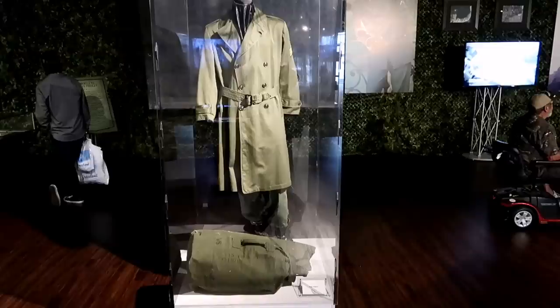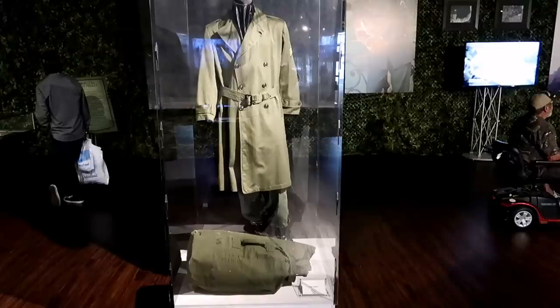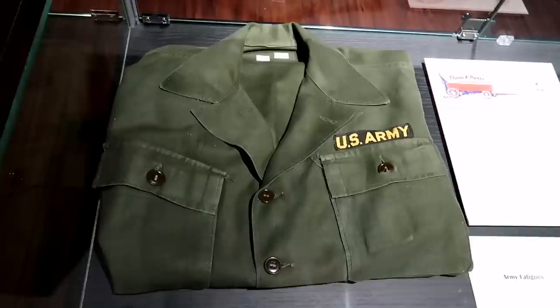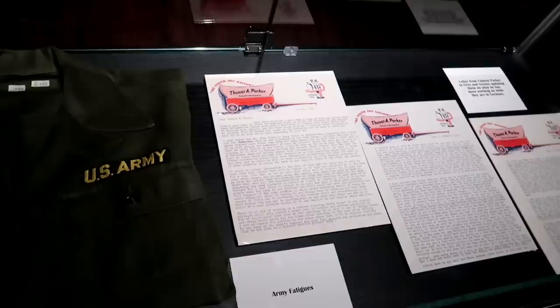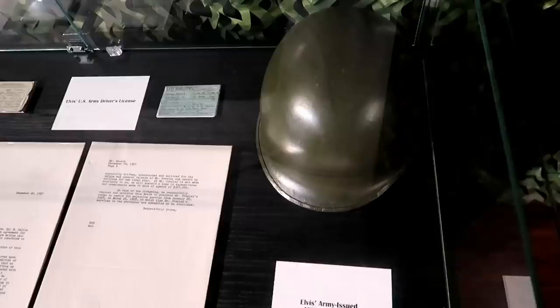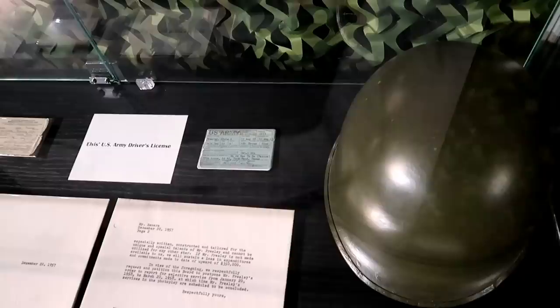On to the Elvis army exhibit. Check this out — it's got his name on the duffel bag. Here's Elvis's army fatigues, and these letters are from Tom Parker while Elvis was in Germany, telling him what he's working on for Elvis's career while he's gone. There he is getting his hair cut. Elvis's army-issued helmet and his military driver's license.